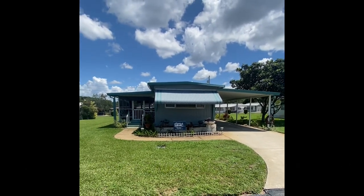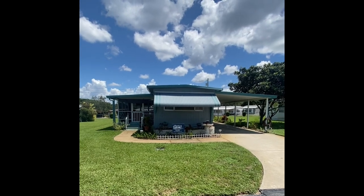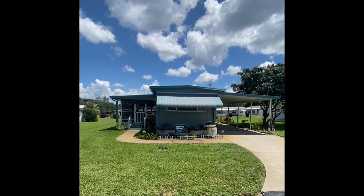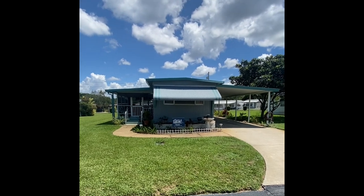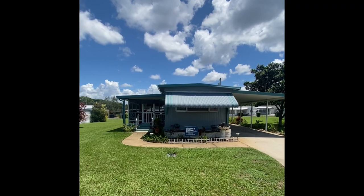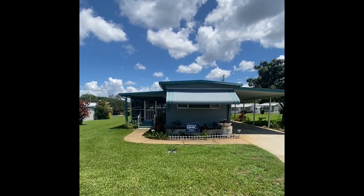We have a great central location where we stand today with very low lot rent. We're about an hour and a half in either direction east or west to bodies of water, and about an hour or so south of every fun park that you have in the Disney area. So a great location with low lot rent.